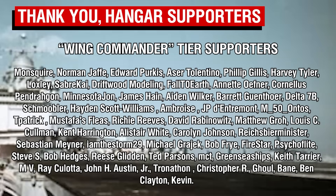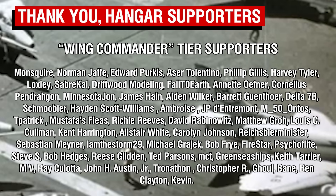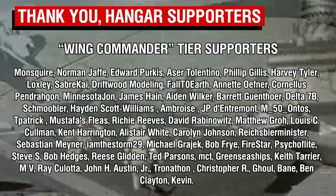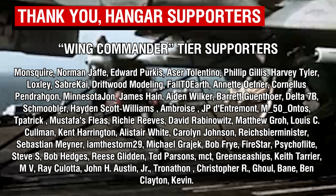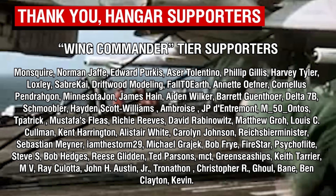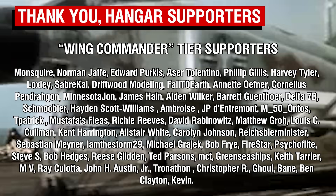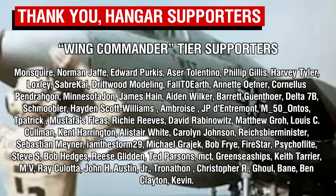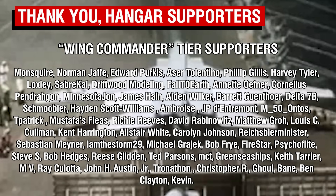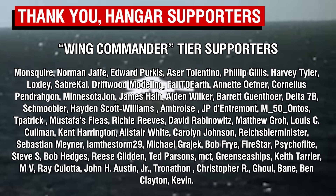A big thank you to our Wing Commander tier patrons, our highest tier supporters, and a warm welcome to Monsquire, the newest member of this special group. I'm going to be away for a short one-week break for some much-needed R&R, so I may not be too active in the comments until my return next weekend. However, I will check in when I can. Thank you all so much for your continued support, and I will catch you all next time. Goodbye.